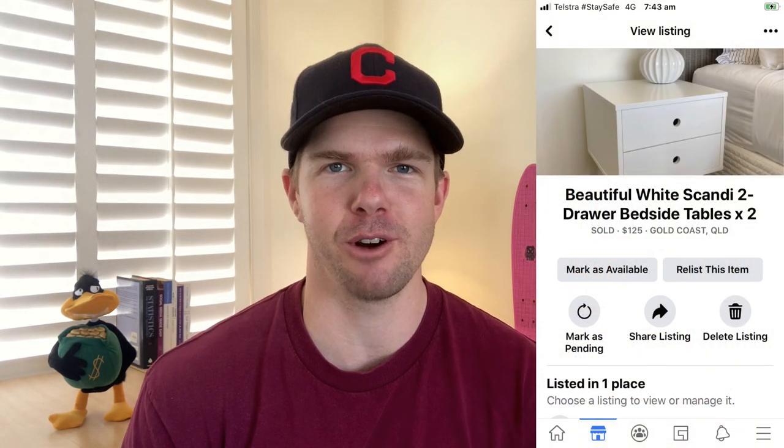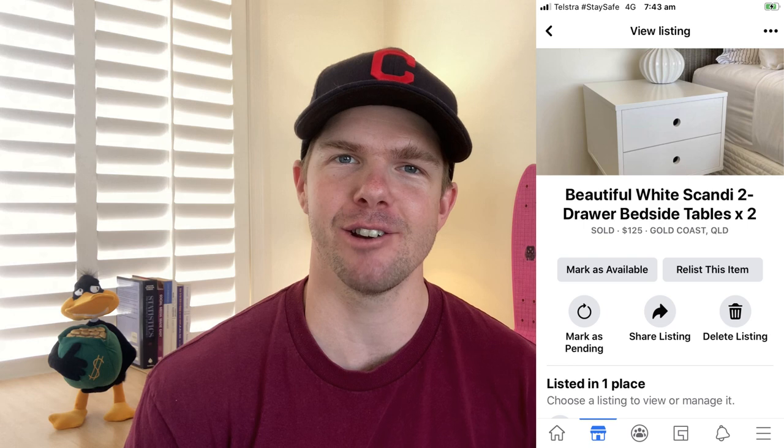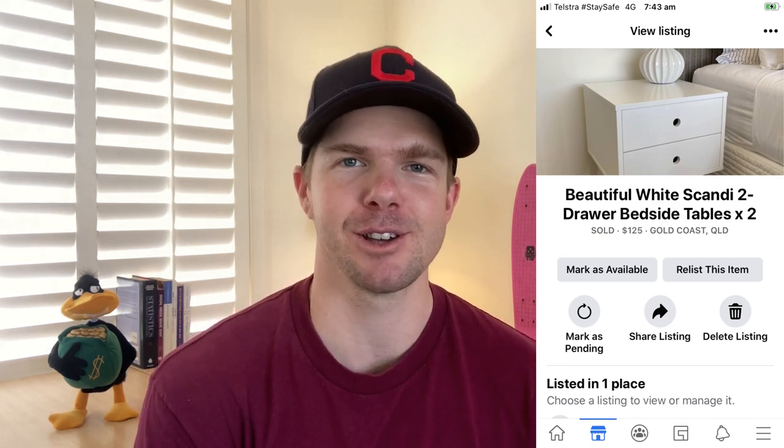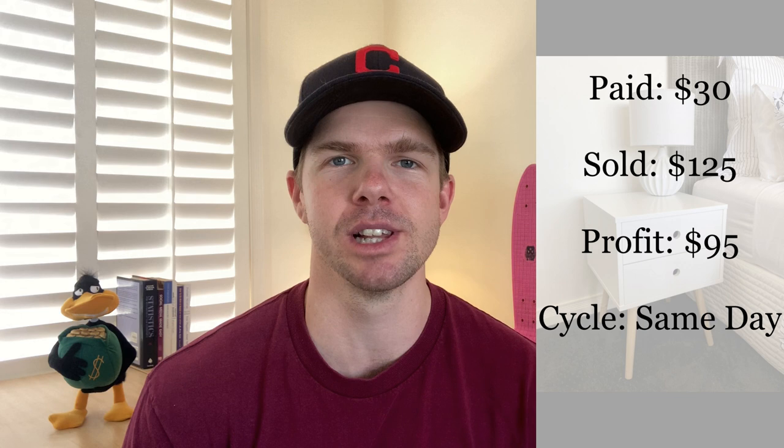So in the end I got the coffee table for $40 and the bedside tables for $30 — $70 total with this guy. I cleaned them up, put them on marketplace the very same day. The bedside table sold for $125 on the very same day I bought it. So I made $95 profit off the bedside table and $110 profit off the coffee table. I kind of helped him out by getting rid of the furniture so he doesn't have to pay for removalists, but I've also had a really good return in profit.